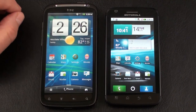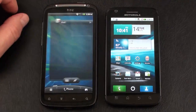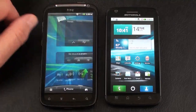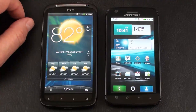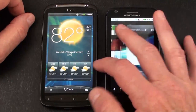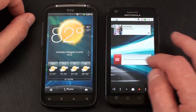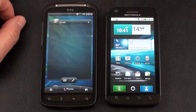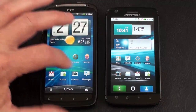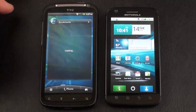On both phones you get seven different panels that you can customize with Android or HTC widgets, application shortcuts, bookmarks, folders, or contact information. On the Atrix 4G you can also see seven different panels with a lot of customization available. One thing I noticed on the Sensation is that it scrolls 360 degrees — when you get to the end on one side it just goes around in a circle, which is pretty slick.